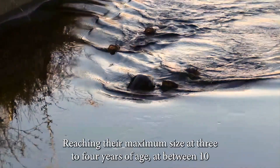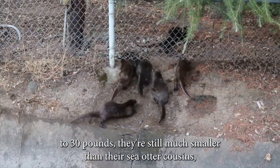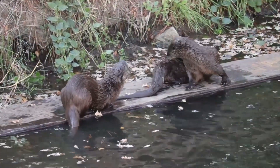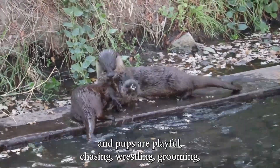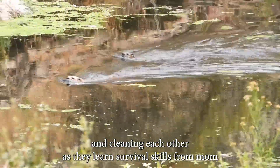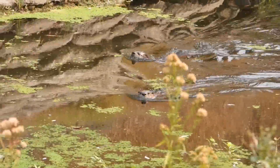Reaching their maximum size at three to four years of age at between 10 to 30 pounds, they're still much smaller than their sea otter cousins who can weigh up to 70 pounds. Family units are common and pups are playful, chasing, wrestling, grooming and cleaning each other as they learn survival skills from mom and sometimes also from other female helper members of the group.